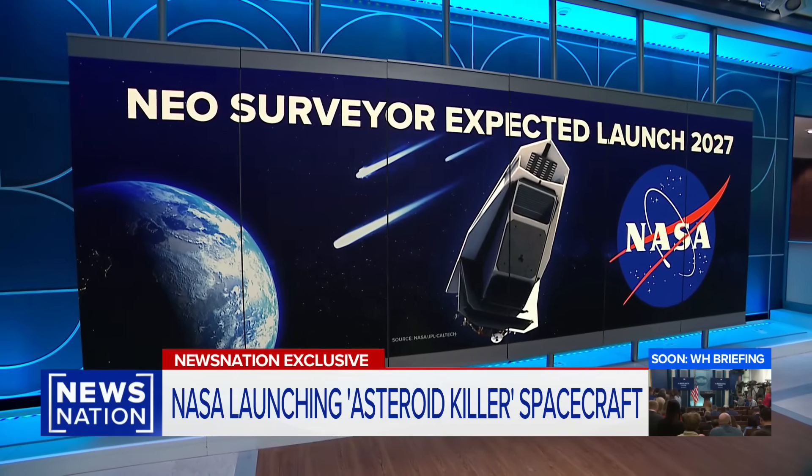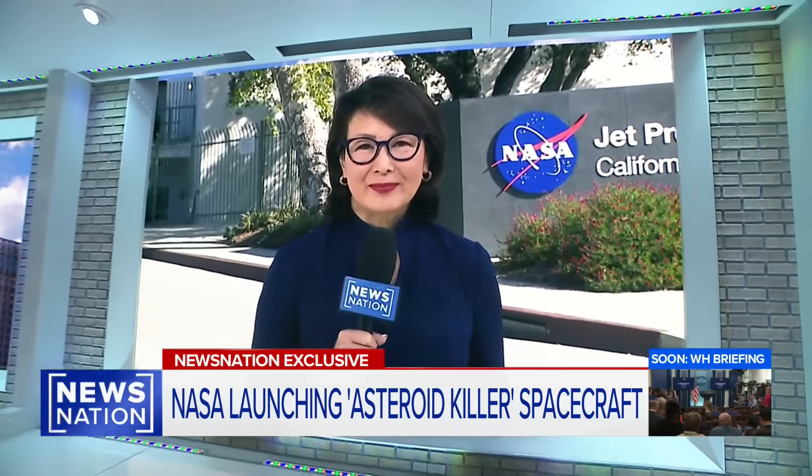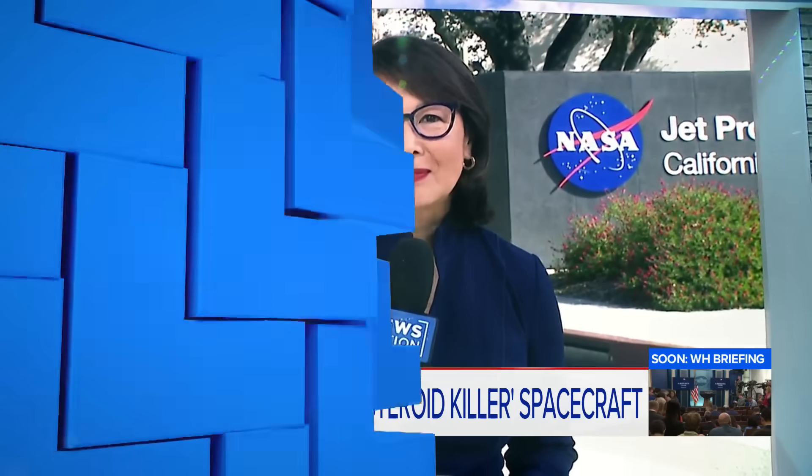NewsNation's Nancy Lewis is live from NASA's Jet Propulsion Laboratory in Pasadena, California. She got a behind-the-scenes look, and it almost feels like something straight out of Star Wars.